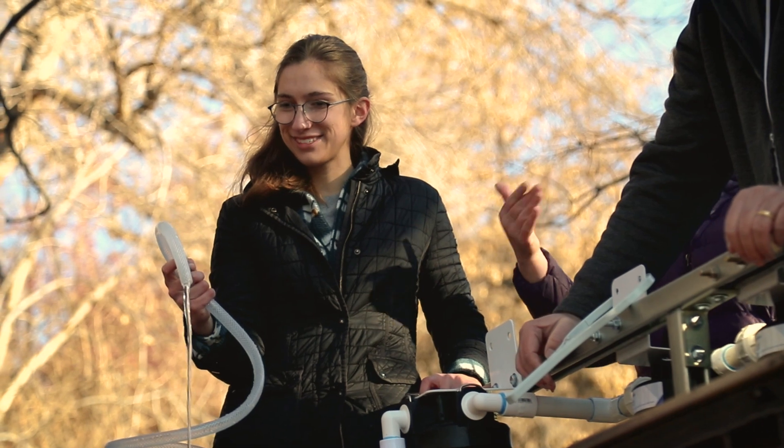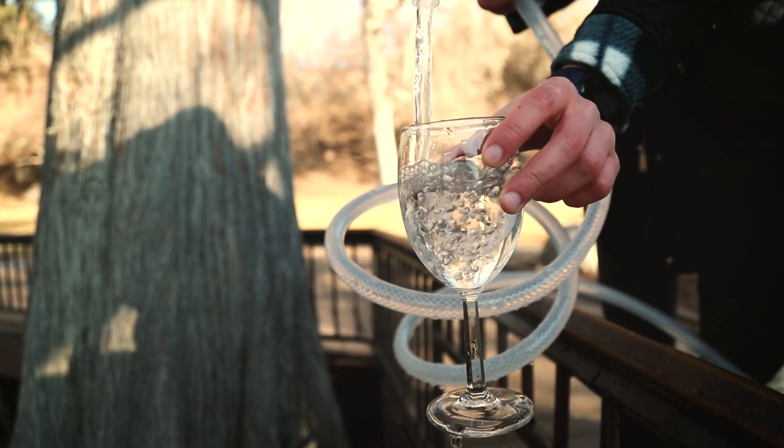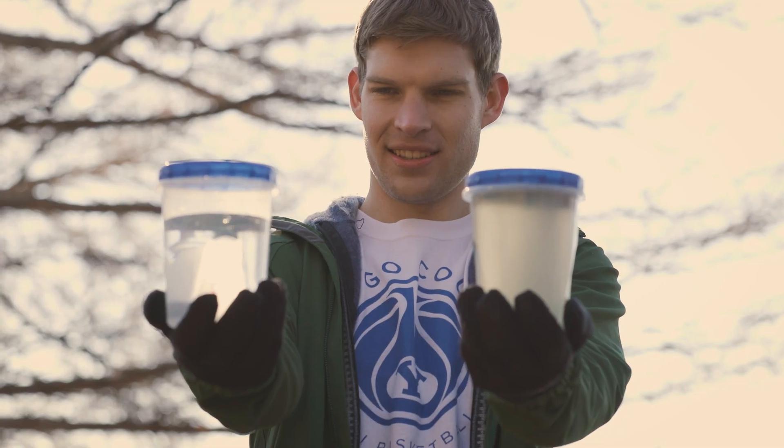When it came out of the filter for the first time, we were thrilled. We brought a crystal glass with us and filled the glass and held it up to the light and it was beautiful. It was crystal clear — as clear as glacier water.